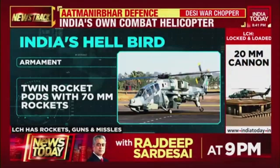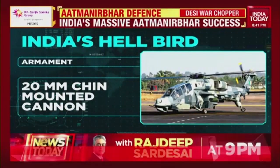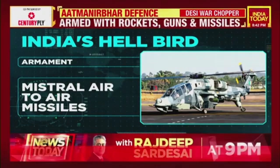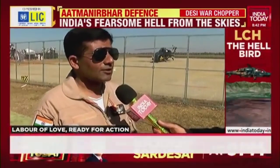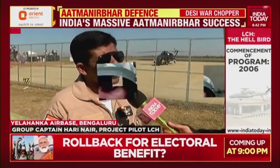With 70mm rocket pods, Mistral air-to-air missiles from France, a 20mm chin-mounted cannon, and the capability to deploy an anti-tank missile like the Indian Hellena or German PAS-3. The weapons provide good standoff capability — air-to-ground rockets with potential for laser-guided rockets and air-to-ground missiles, plus a very accurate 20mm gun which is slaved to the pilot's sight.